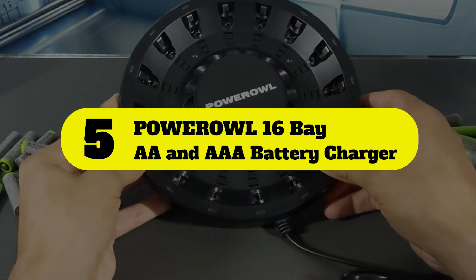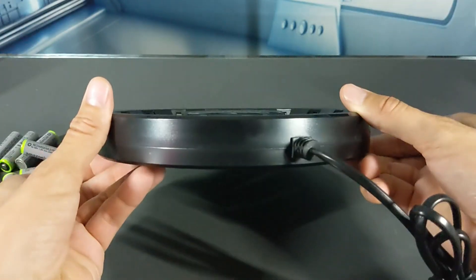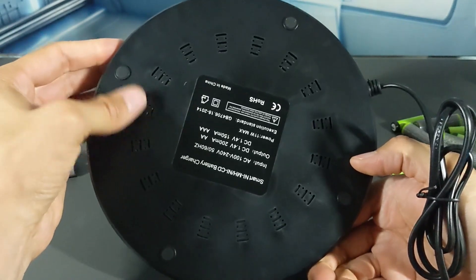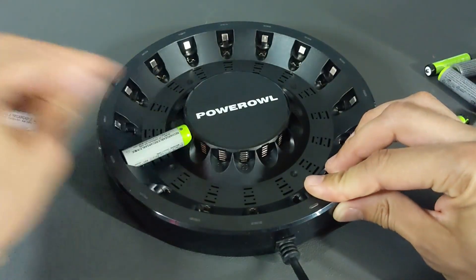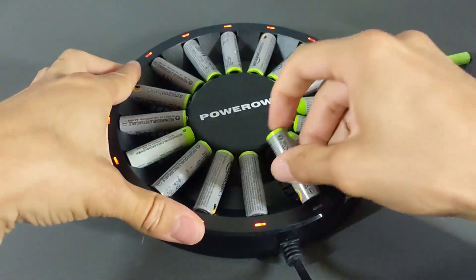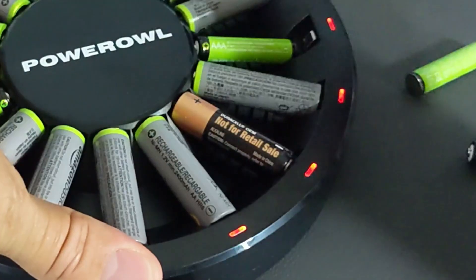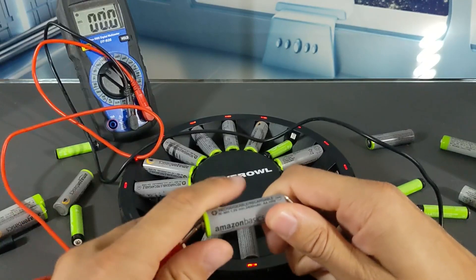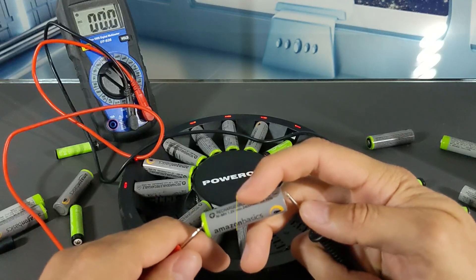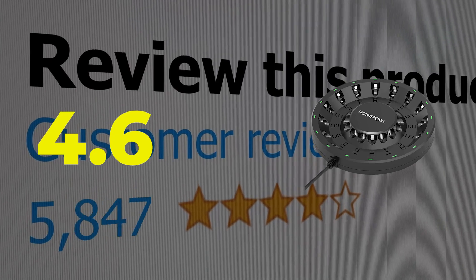Number 5: Powerall 16-Bay AA and AAA Battery Charger. The Powerall charger can quickly detect damaged batteries — the red indicator light will flash to alert the user. The smart charge function checks the charging conditions of the batteries, the temperatures of both the batteries and the charger, allowing the charger to individually charge each battery under the best conditions. Output voltage: 1.4 volts. 16-Bay battery charger. Customer review is 4.6 out of 5.